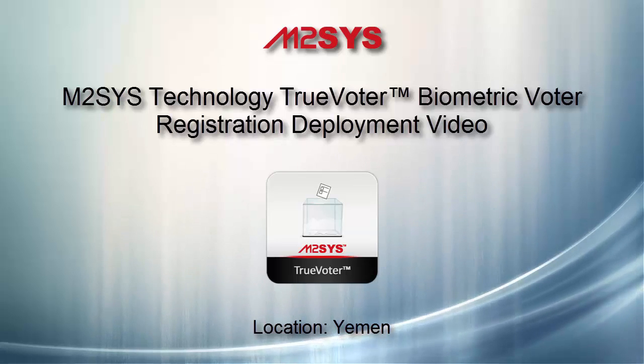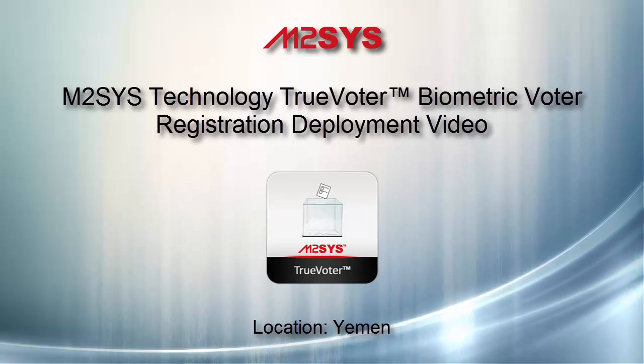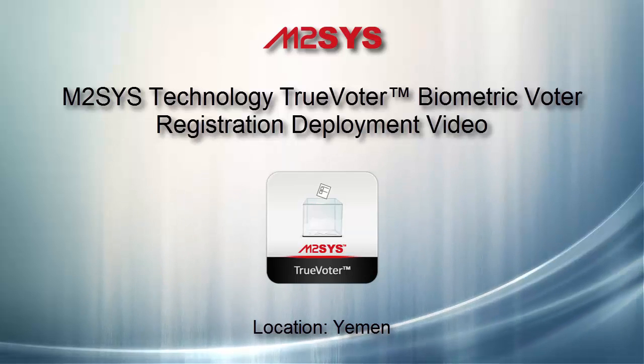M2Sys Technology, a global innovator in biometric identification management solutions, proudly announces the deployment of their TrueVoter biometric voter registration solution in the country of Yemen for the upcoming constitutional referendum and national elections.